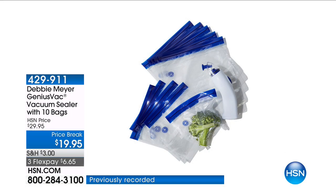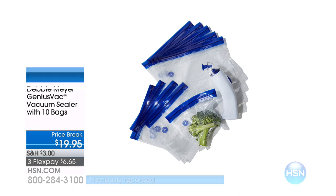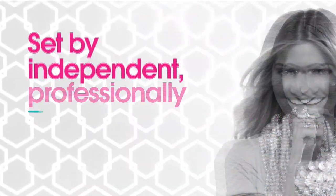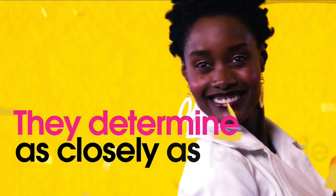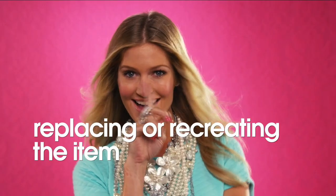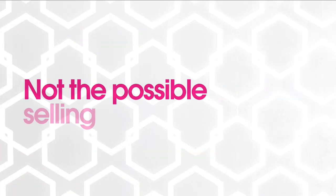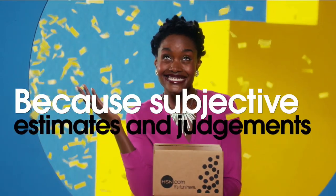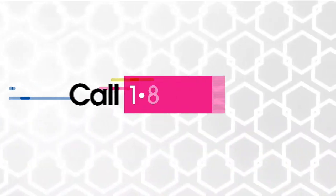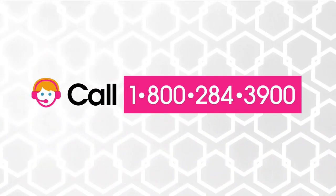$10 off is available for you today. The appraised values you see at HSN are set by independent, professionally certified appraisers. They determine as closely as possible the approximate retail cost of replacing or recreating the item, not the possible sell or purchase price. Because subjective estimates and judgments are involved, appraisals may vary by as much as 25%. Call your customer service representative for more information.